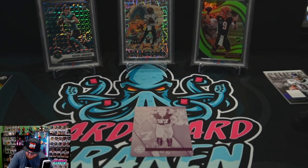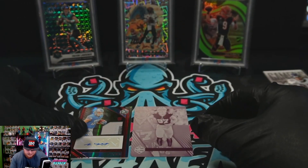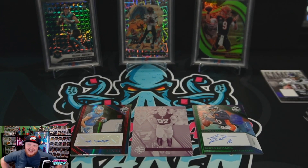Our Jordan Love base — back in the pile. Wow, what a hit. A one-of-one printing plate, a LaPorta RPA. We got ourselves a LaPorta RPA, a one-of-one Nick Bosa printing plate, and an out-of-ten Jake Plummer auto. I'd say that's a pretty successful box — that is unbelievable. Wow, I am super happy. Panini Limited Football was on sale on Panini's website and I thought, let's just buy a box and see what happens — and wow, I was rewarded for it. A one-of-one printing plate and a LaPorta RPA — that is super cool.